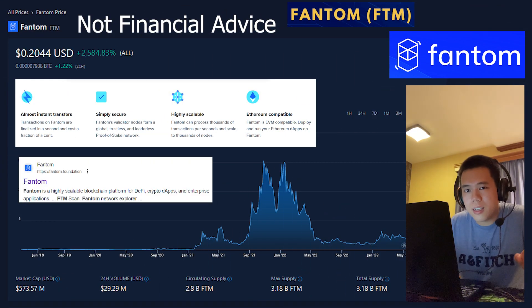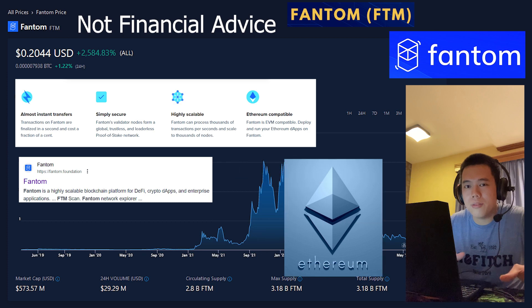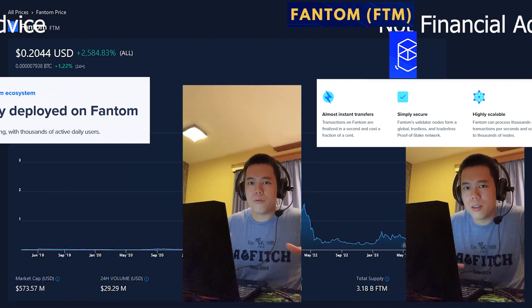Phantom is a highly decentralized, permissionless, and open-source smart contract platform for decentralized applications and digital assets. Phantom is not only secure, but it's also highly scalable, and on top of that, it is even Ethereum compatible as well.